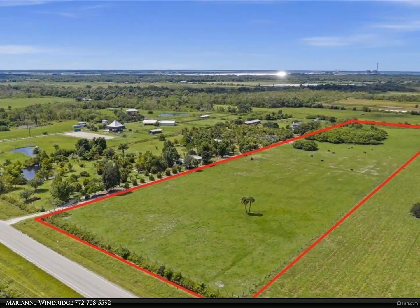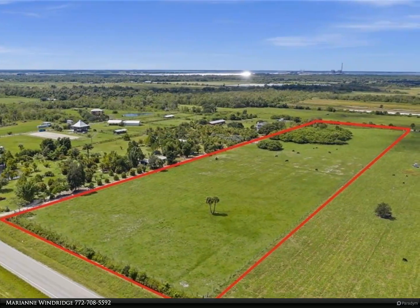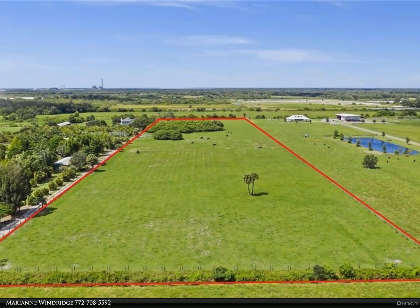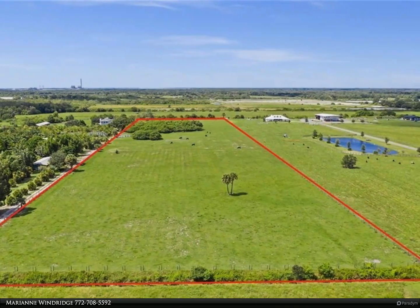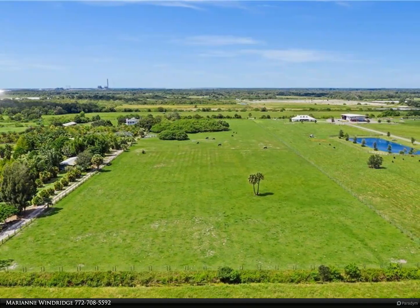This Berkshire Hathaway HomeServices Florida Realty property video is presented by Marianne Windridge. 10 fenced acres on paved road in the up-and-coming Indiantown area. This property is cleared and fenced; cattle are currently on the property.